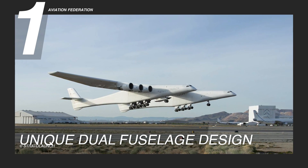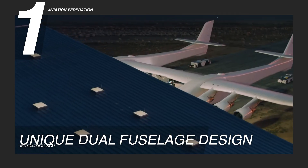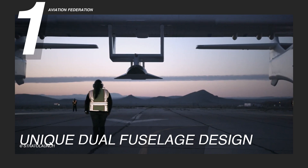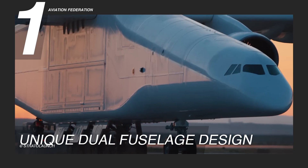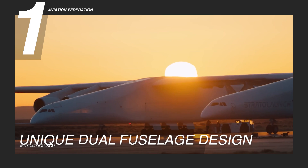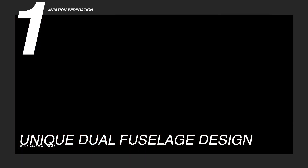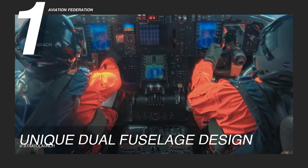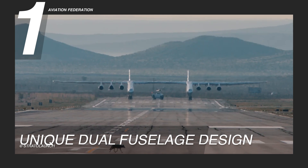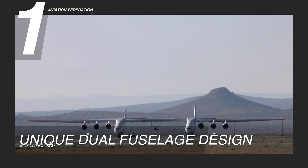Reason 1: Unique Dual Fuselage Design. One of Stratolaunch's striking features is its unique dual fuselage design. Its innovative architecture is critical to balancing the colossal wingspan — the largest aircraft ever built. The dual fuselages provide stability and distribute the structural load evenly, ensuring the aircraft can safely carry heavy payloads. Each fuselage is equipped with a cockpit, although only one is used for flight operations, while the other houses flight data systems. This redundancy increases Stratolaunch's safety and reliability, allowing it to perform under various conditions.